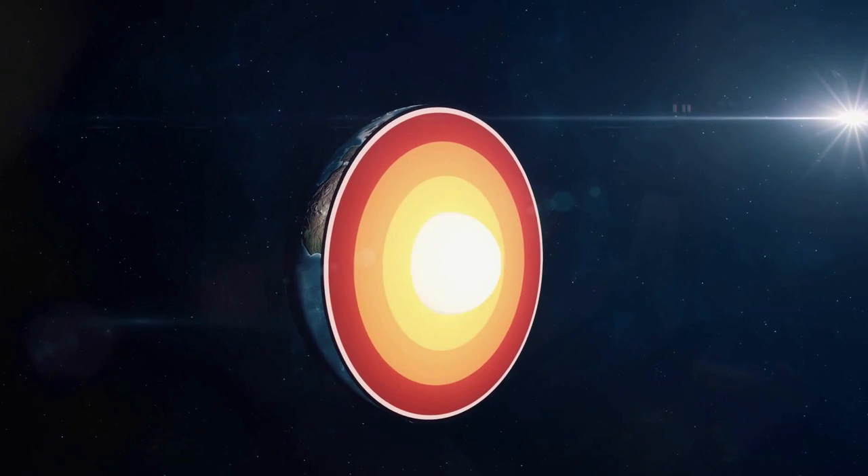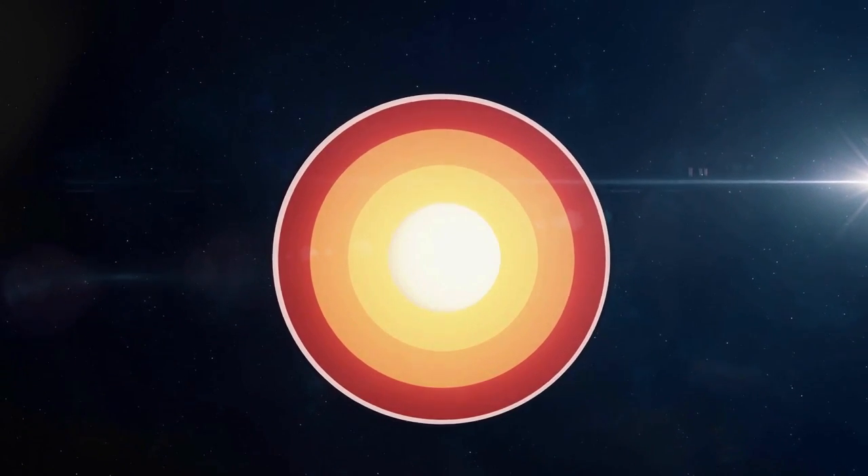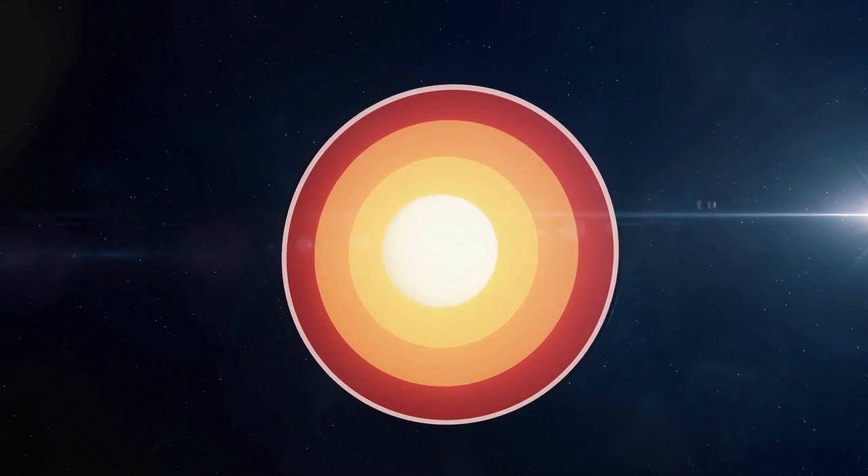At the center of the Earth is a very, very dense and heavy iron core and it's also really hot, roughly 5,200 degrees Celsius.